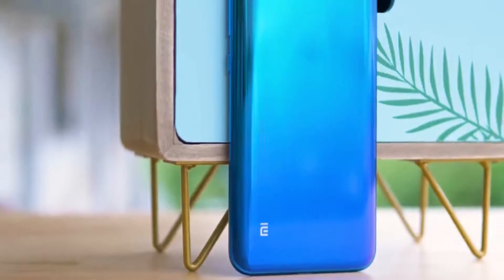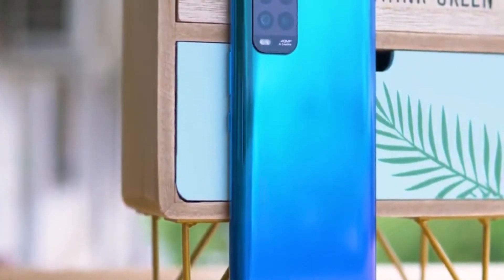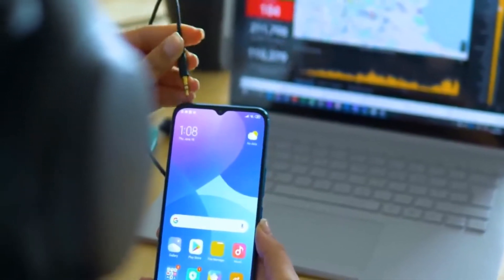After you've seen the quick unboxing, it's clear that this device looks good and feels good in the hand, and is the bridge between mid-rangers and true flagships.